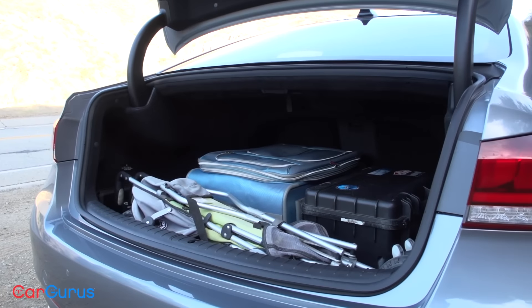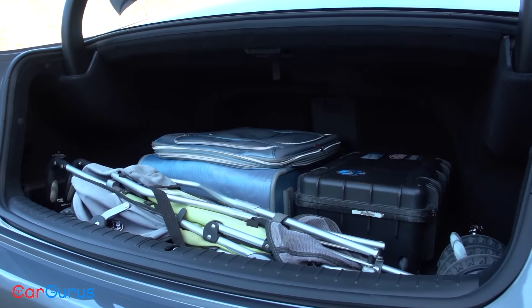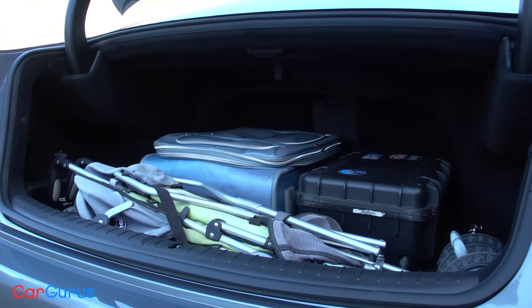However, Genesis fails to provide heated rear seats, sunshades, or even a USB port for rear passengers — and those are all glaring oversights in a car at this price point. The G80 also doesn't have a split-folding rear seat. There is a ski pass-through, but if the 15.3 cubic foot trunk isn't big enough, you won't be able to expand it.